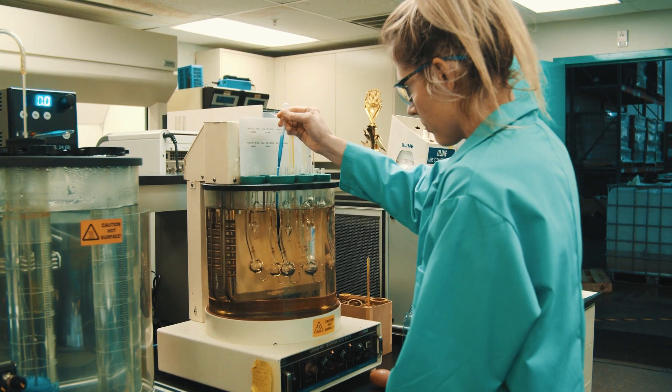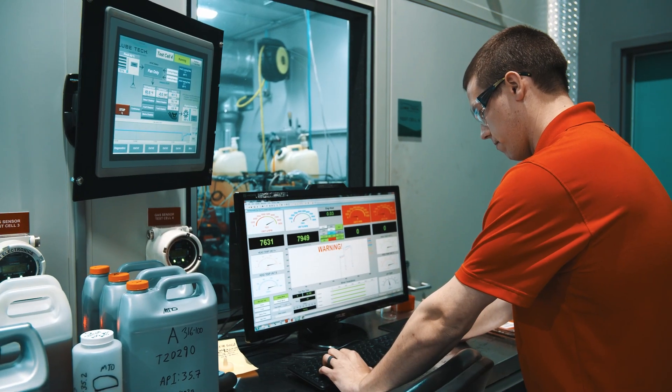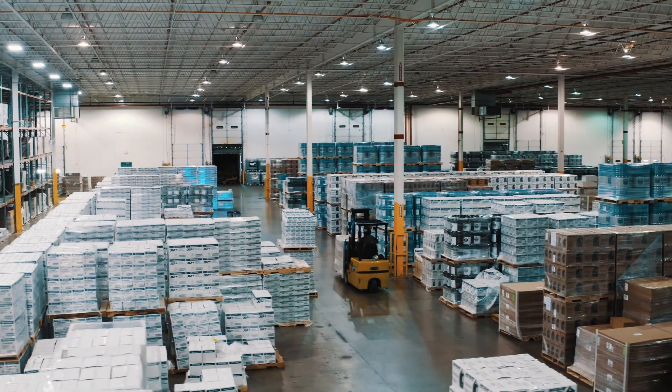We have a wide portfolio of products and services that is really unique to nobody else in the industry. We offer oil production, we offer engine testing, marketing services and logistics all under one roof so you have a turnkey solution.